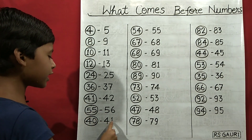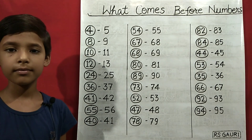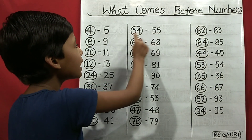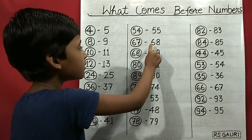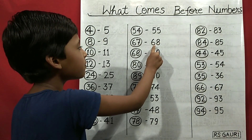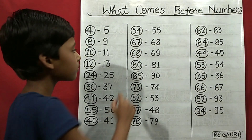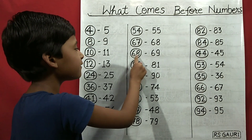41 comes before 40. 55 comes before 54. 68 comes before 67. 69 comes before 68.